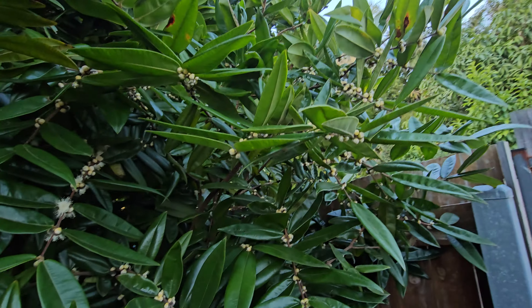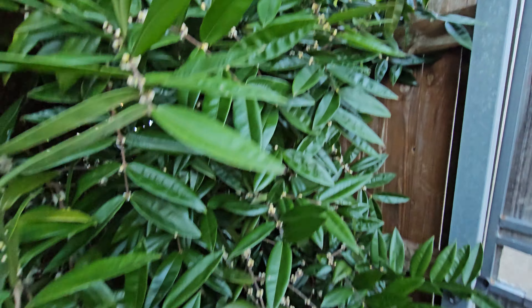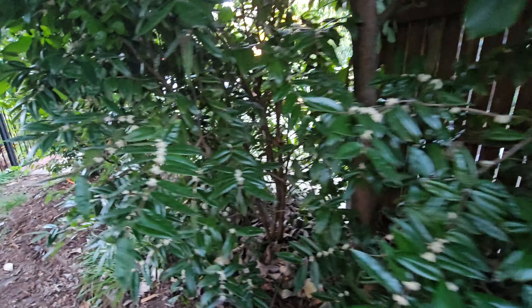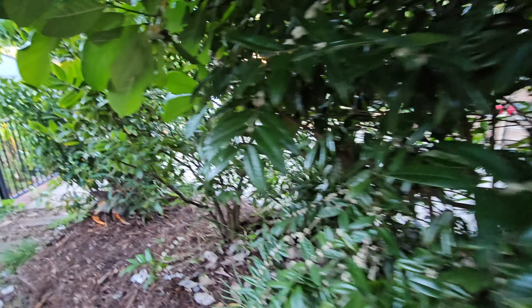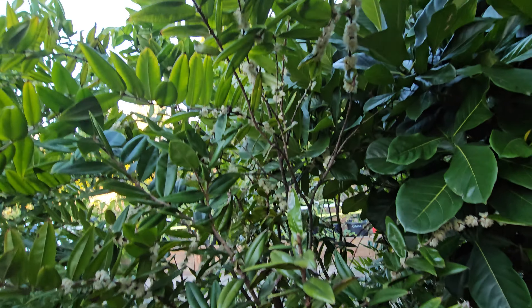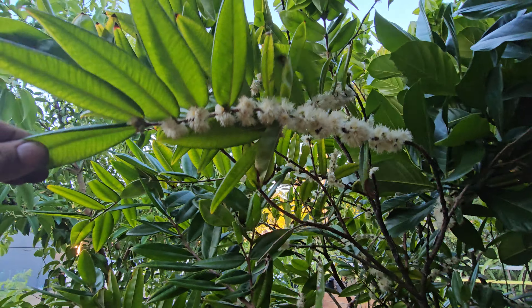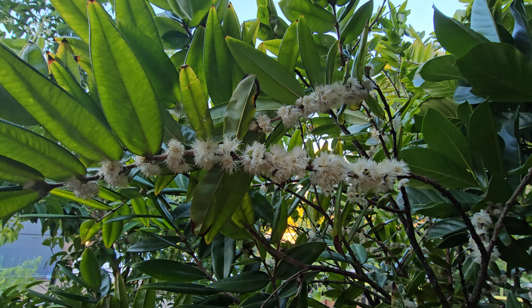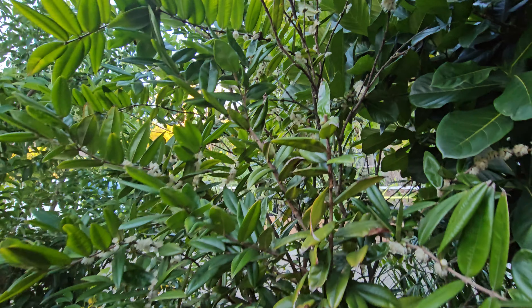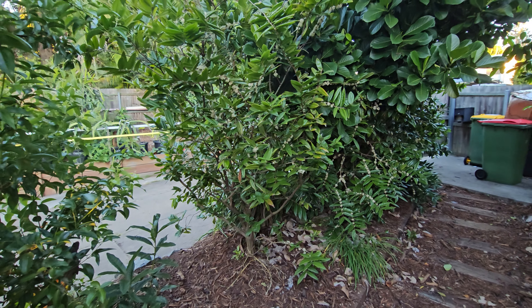A lot of these ones here still haven't budded out yet. A few of the odd ones are open but the rest haven't opened, which is good because that means these fruit will be a little bit later. I probably got thousands of fruit on these last year and I only ate about a quarter of them. This year I'm gonna see if I can come up with something to do with them.